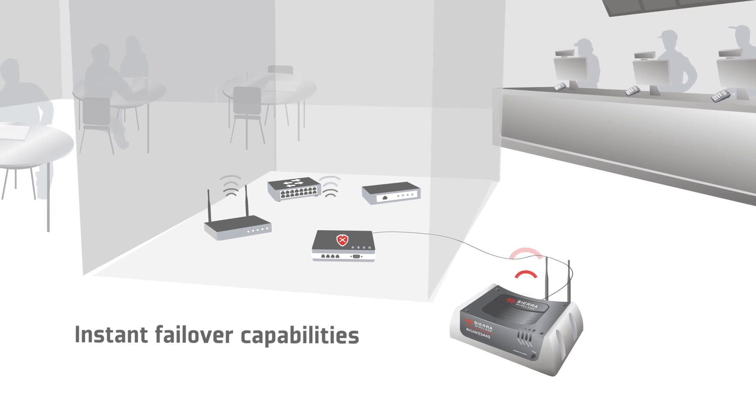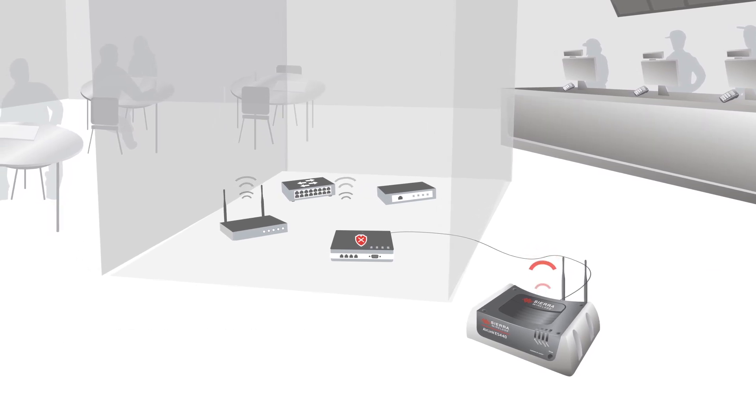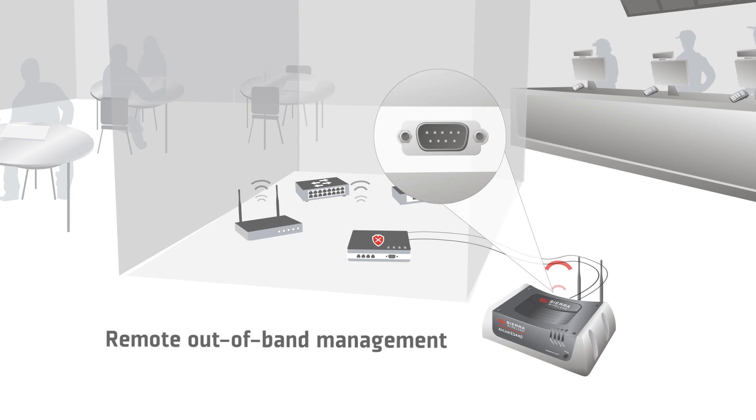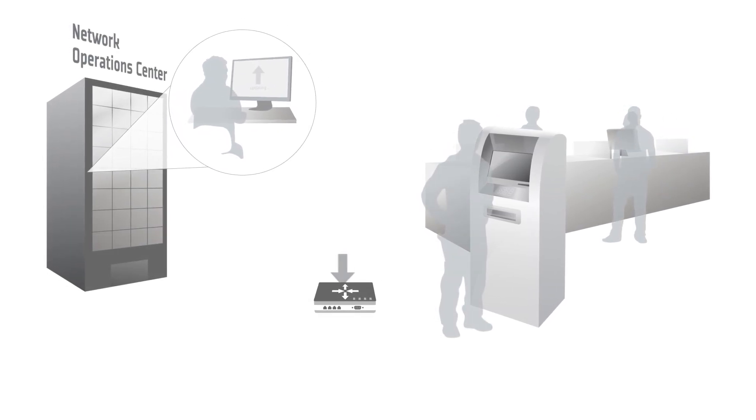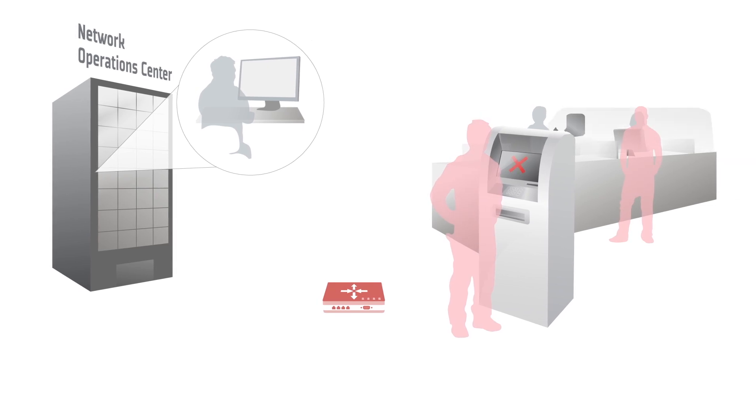But it's the ability to perform remote out-of-band management with networking equipment that takes this business continuity setup to the next level. So why is that important? When an IT update or configuration change freezes a router, typically a technician would need to be on-site to perform a manual reset.